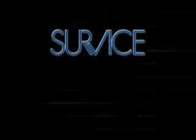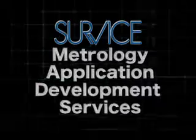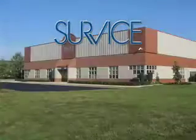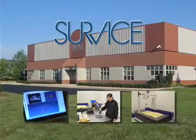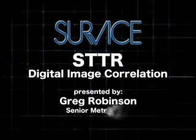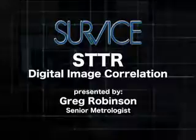Service Metrology provides dimensional metrology, 3D modeling, and metrology application development services. The state-of-the-art facility houses multiple innovative tools to provide unique, integrated solutions. I'm Greg Robinson, and I'm a measurement specialist at Service Metrology.